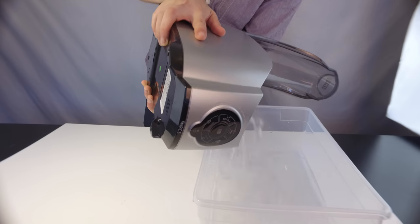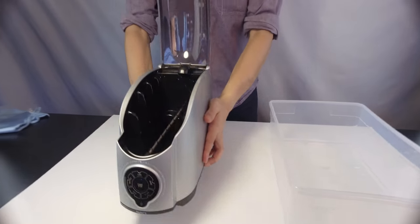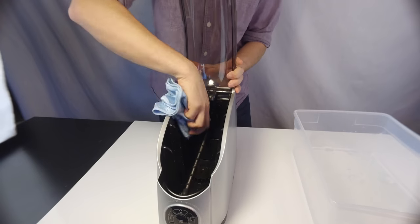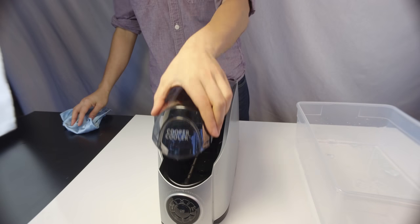When you are done using your Cooper Cooler, it's easy to clean up. Just unplug, dispose of the ice water, and dry. That's it. Nothing else to clean, buy, or replace.